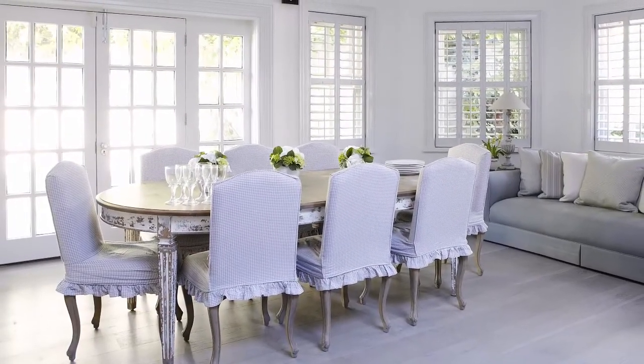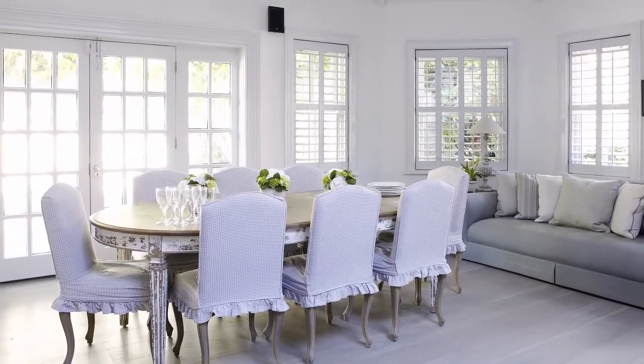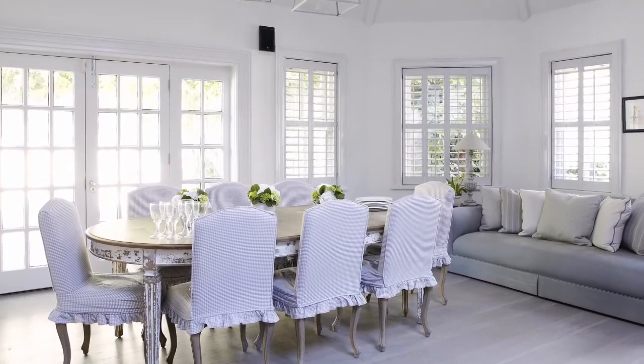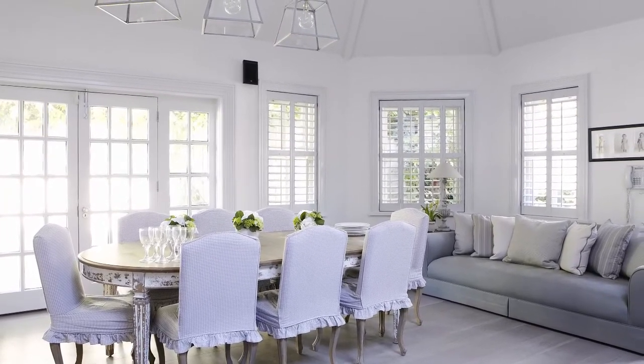The beautiful dining area, part of the open-plan kitchen, incorporates French-style chairs, a distressed table and plantation shutters to create an elegant scheme. An oversized sofa keeps the look relaxed and is handy when entertaining guests.